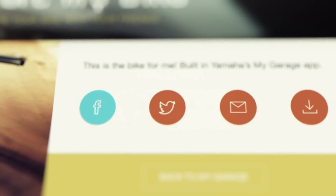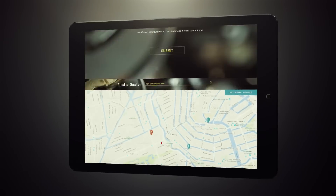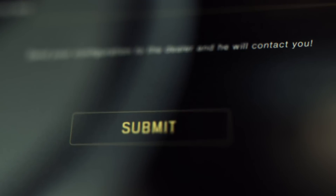When your perfect bike is complete, share it with the world. And when you're ready, send the specs straight to your Yamaha dealer.